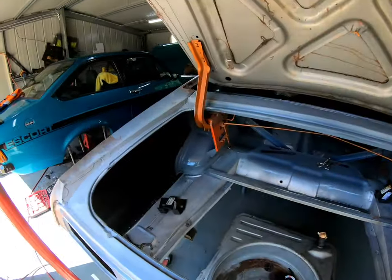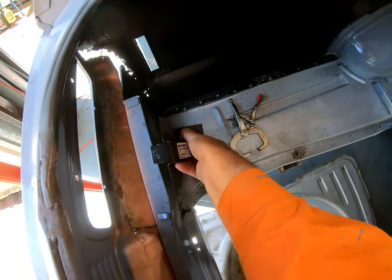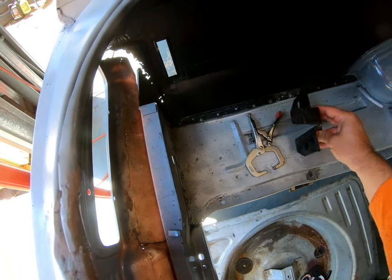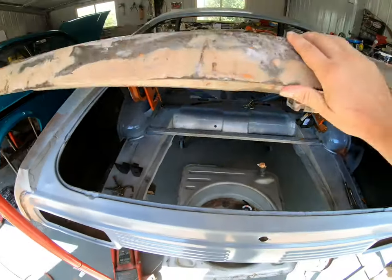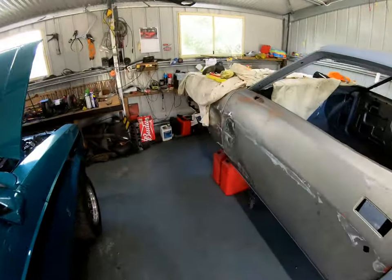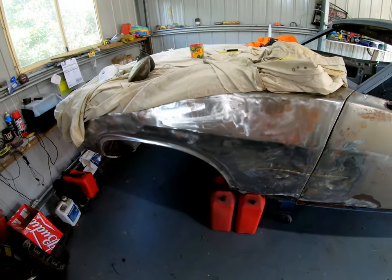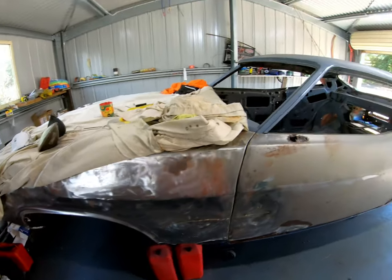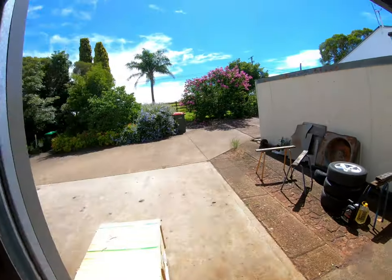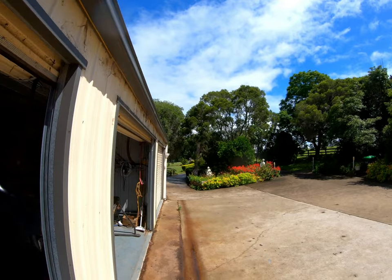I've welded all up around the back window, top of the quarters — she's solid now. I just have to weld a few more things before I put it on the rotisserie. I've got to put these reinforcement brackets in somewhere around here, then she can go on the rotisserie. The guards and bonnet I might have to pull off, but the problem is the weather lately — it's been raining on and off and today it's been raining all morning, so the humidity level's pretty high.